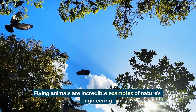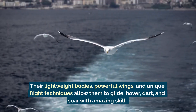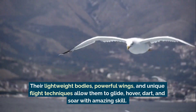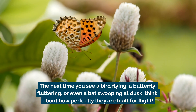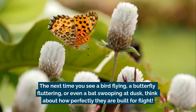Flying animals are incredible examples of nature's engineering. Their lightweight bodies, powerful wings, and unique flight techniques allow them to glide, hover, dart, and soar with amazing skill. The next time you see a bird flying, a butterfly fluttering, or even a bat swooping at dusk, think about how perfectly they're built for flight.